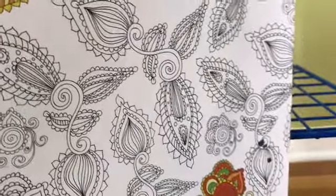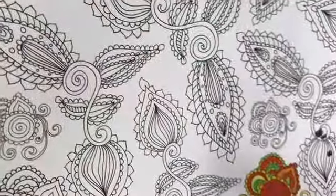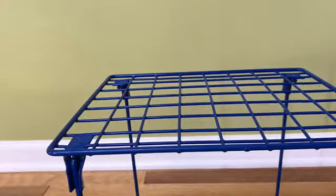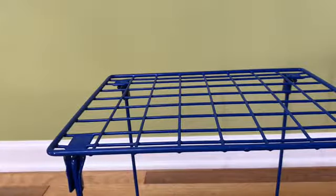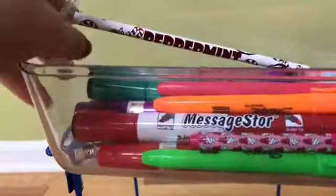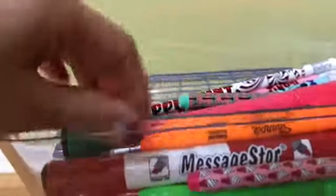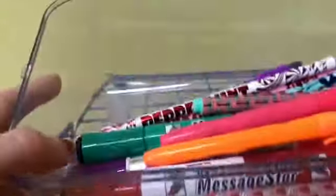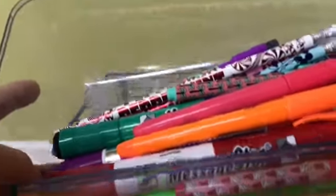I suggest getting one of these, or something like this, if you're interested instead of reading a book all the time. To go with the coloring book, I have a 24-pack of colored pencils. I also have a bunch of extra school supplies — some scented pencils, more highlighters, and expo markers, because I have a whiteboard for my locker.